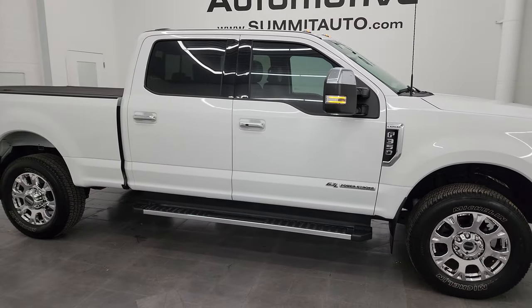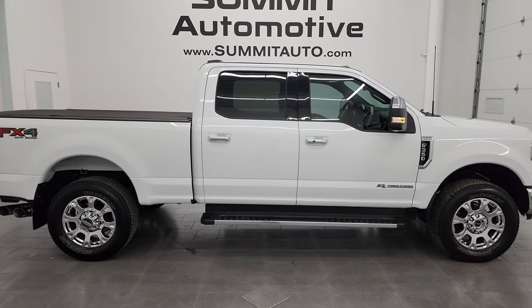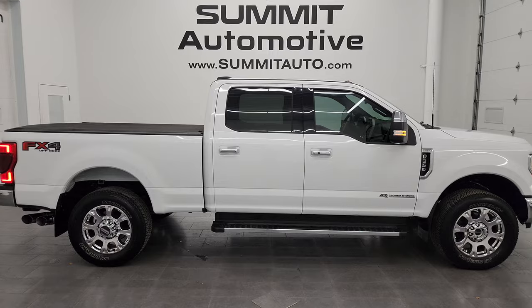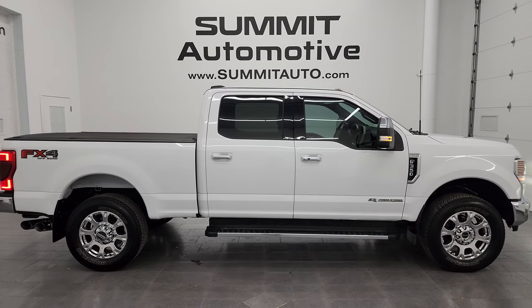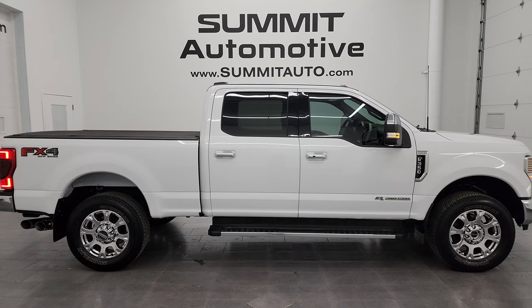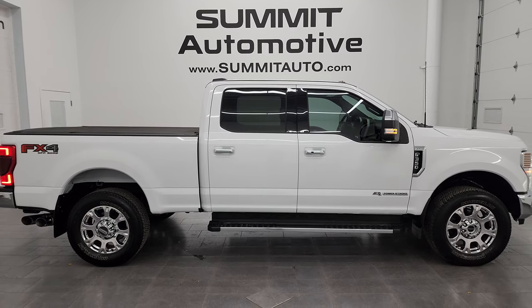I would highly recommend this truck from a quality and condition standpoint. I'd ship this one to California, Texas, New York, Florida — whoever is going to get this truck is going to love it. To see more pictures of this truck or one of our other 550 new and used cars, trucks, SUVs, minivans, Wranglers, half tons, three-quarter tons, one tons — go to summitauto.com for full pictures and descriptions of every single vehicle.